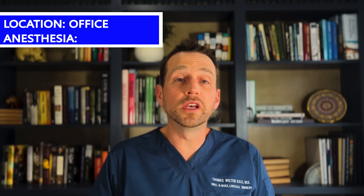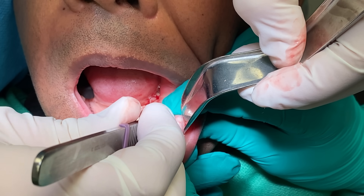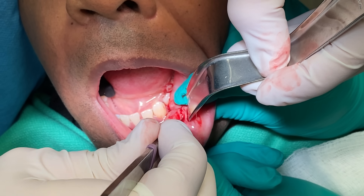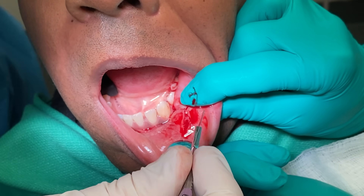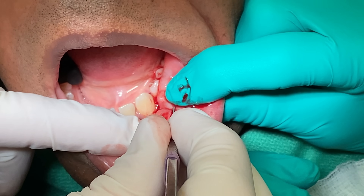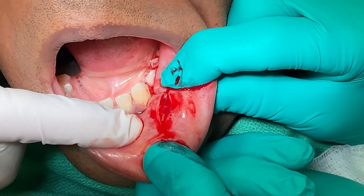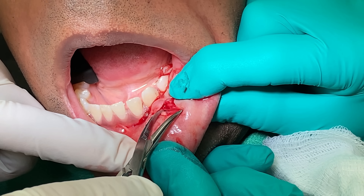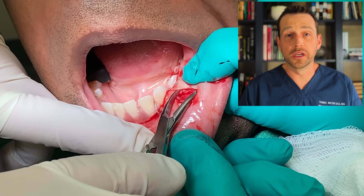This is done under local anesthesia in the office. Once this patient is anesthetized, I make an incision through the mucosa and attempt to identify the lesion. A lipoma is easily identifiable — it is a yellow, well-defined mass. I'm expecting it to reveal itself at any moment, but there is no large collection of adipose tissue in this area. Lipoma is off the list.